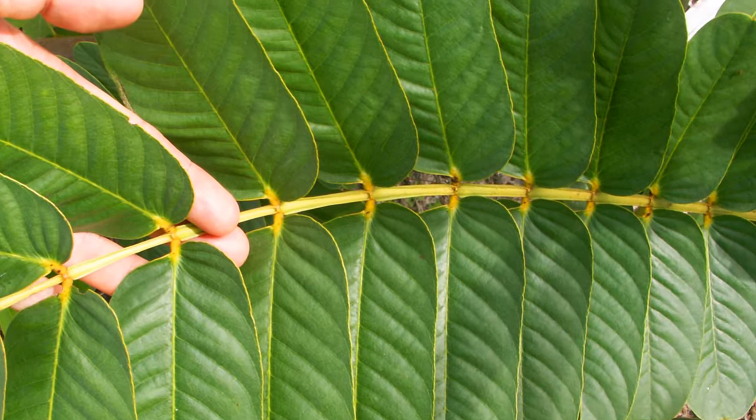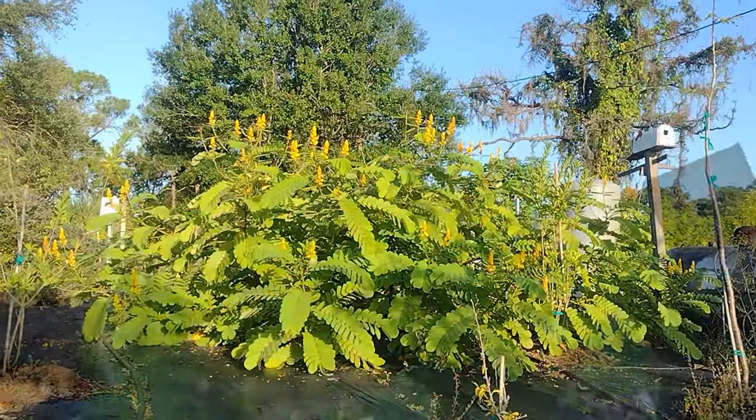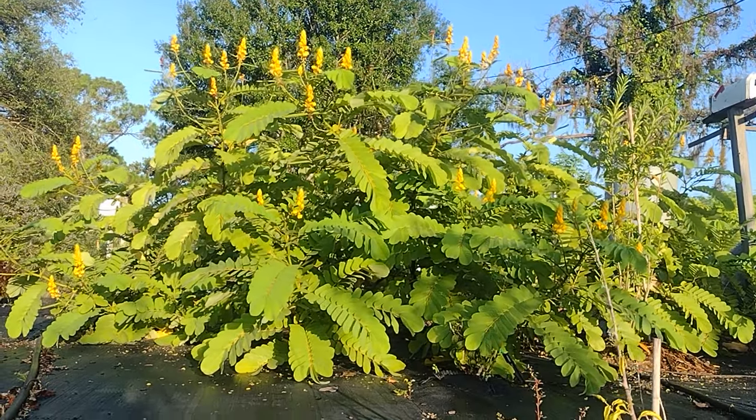The huge leaves create nice cool shade for many feet around it, which keeps weeds away. Providing full sun and regular water, Empress Candle grows up to ten feet wide and six to eight feet tall just in one or two seasons.